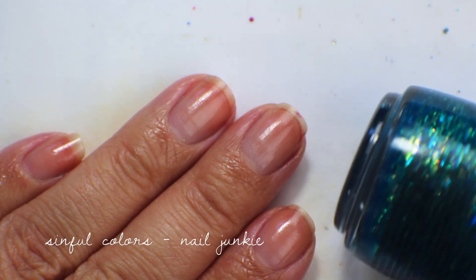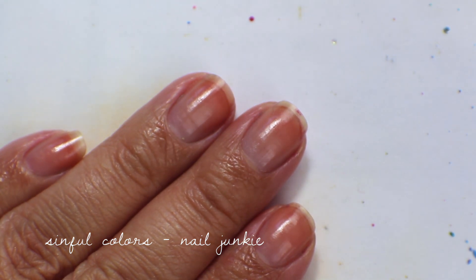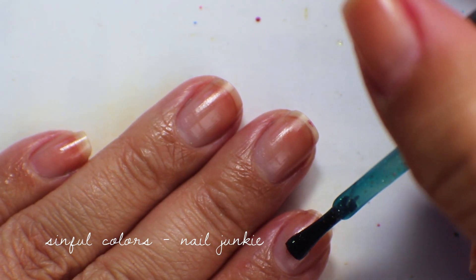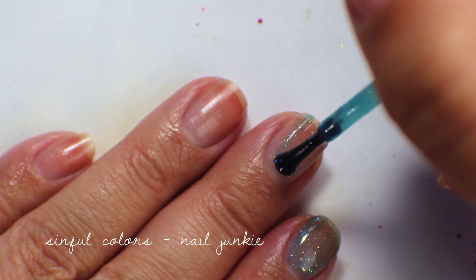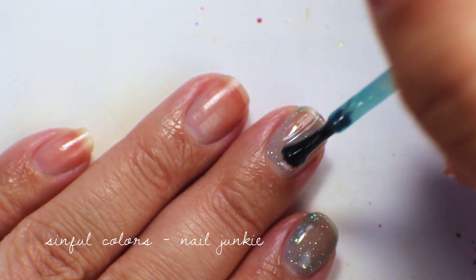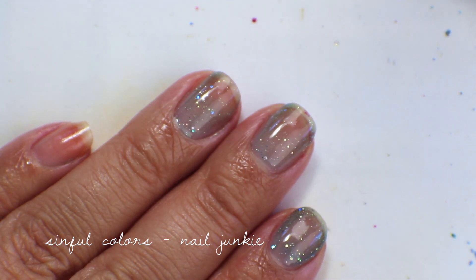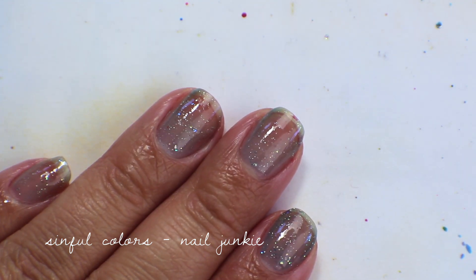The next color is from Simple Colors — Nail Junkie. I saw it walking by in Walgreens and it was one of those 'it's so pretty' moments, so I picked it up but haven't worn it much since. It's a very sheer jelly formula with mermaid-y opalescent chunky glitters inside. Most people use it as a top coat but I tend to use it as a layering polish. Here's what it looks like in the first coat.